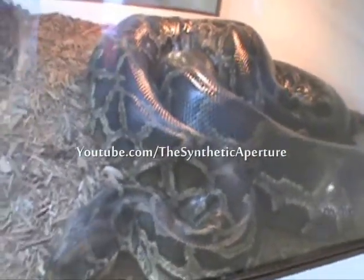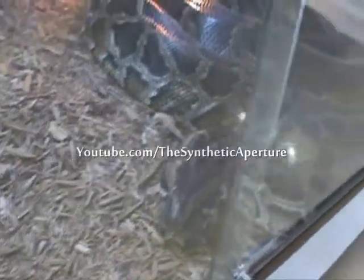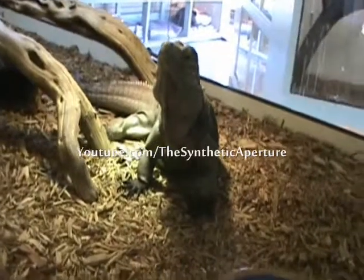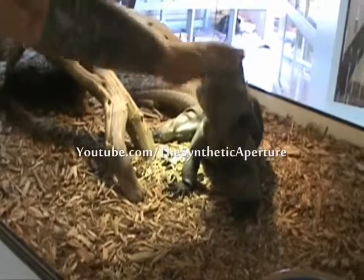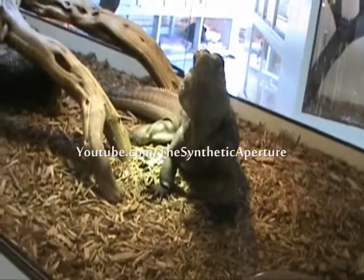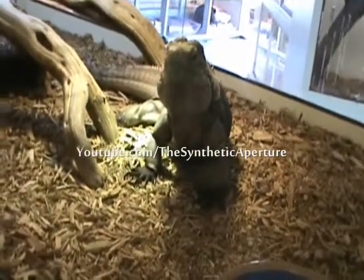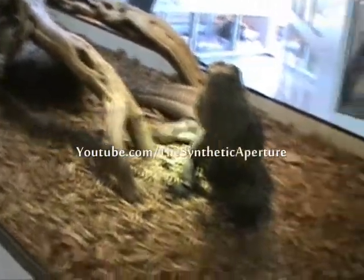There's a big python here. Wow, such a good boy — he loves the attention. It's a territorial thing. He's just head-bobbing and saying, 'Hey, this is my area.' Showing he's a tough guy.